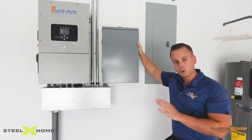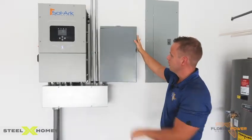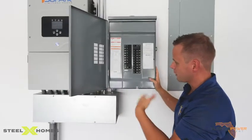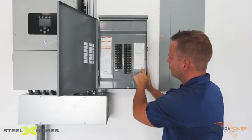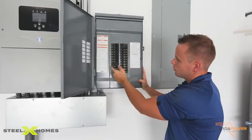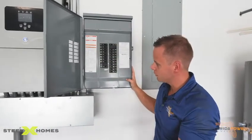This right here is called a critical loads panel. This is what we are powering when the grid goes down. You can open this up and on your app you can keep track of your battery storage and how much you might need to save or turn off. You can come out here and turn off the breakers accordingly — turn off your air conditioner, turn on your water, or turn off bedrooms you're not using to save and conserve power.